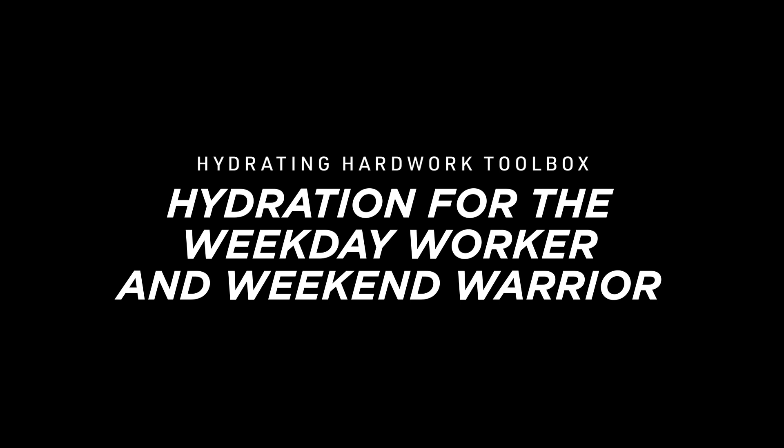Welcome to Thorst's Hydrating Hard Work Toolbox — hydration for the weekday worker and the weekend warrior.